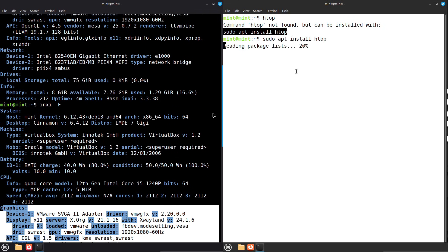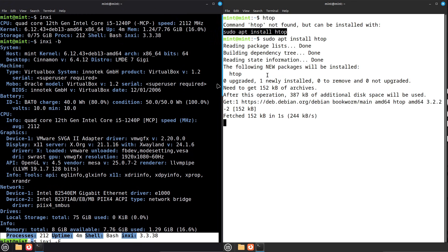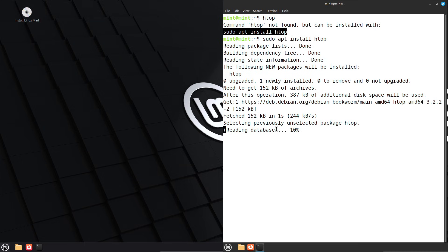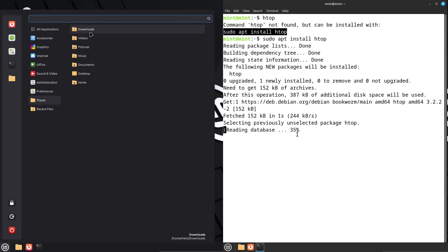Quick recap. The base change is the headline: Debian 12 to Debian 13. GG equals newer kernel, fresher packages, and Mint UI refinements. FEI equals tested, dependable, and great for production systems.